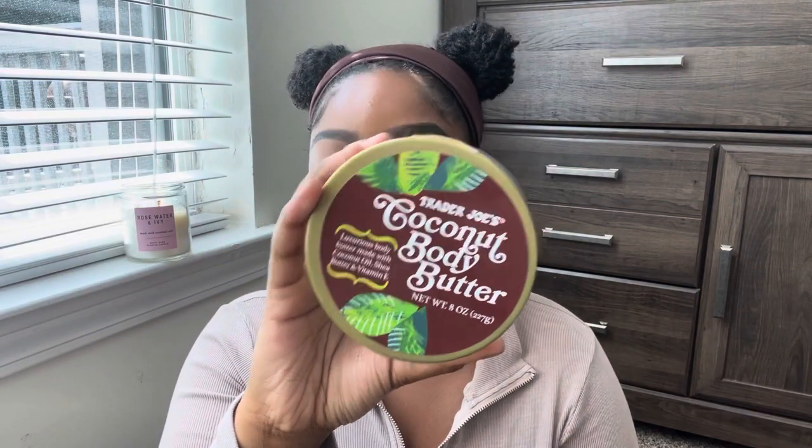Next is the Trader Joe's Coconut Body Butter — something my best friend put me on to. This is only sold at Trader Joe's. It smells like a coconut cupcake — a really pleasant, light coconut scent. It's super thick but rubs in very easily and actually has lasting moisture. I mix it with a coconut body oil and a coconut rollerball fragrance oil and it's so good. I'll definitely purchase this again.